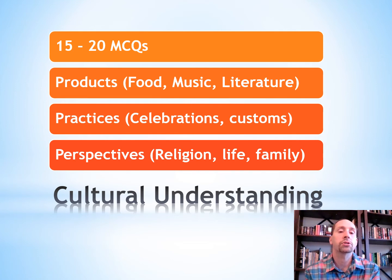In cultural understanding, there are the three P's and more multiple choice questions to test you: products, practices, and perspectives. You need to know about food, music, and literature, as well as celebrations and customs, religion, life, and family — all examples of the three P's to be familiar with to show your cultural understanding.